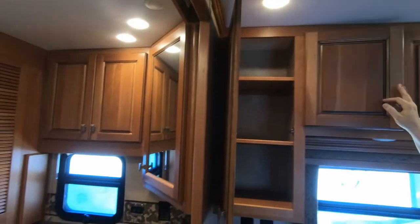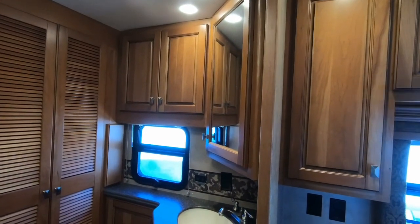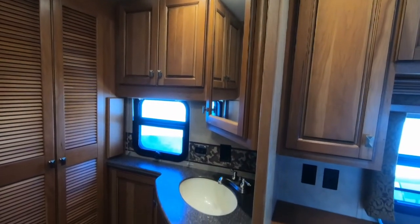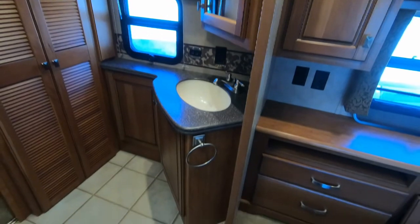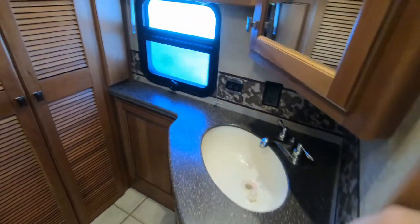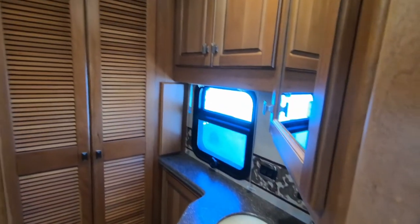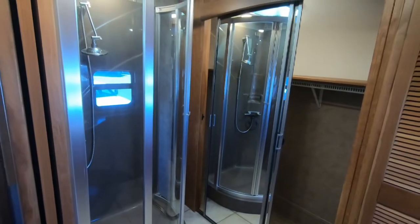Now for the back bathroom which has a shower. There's a mirror there — I said it was kind of odd, but I guess if you get dressed you can stand over here and look at yourself. This back bathroom has a shower, a sink, a closet for a washer/dryer — but it also has a regular closet.